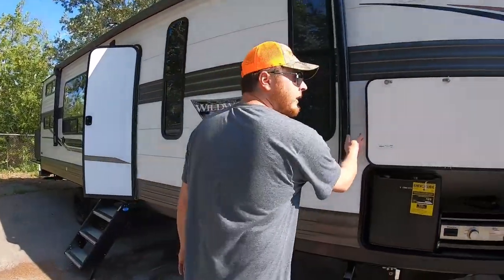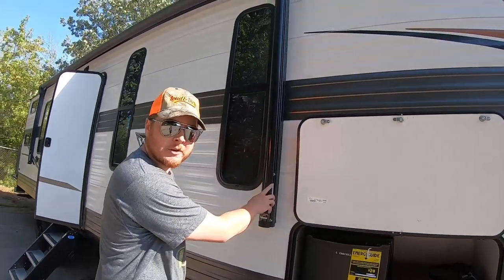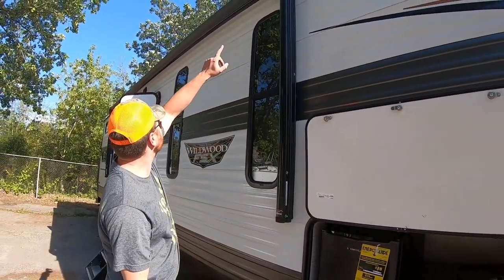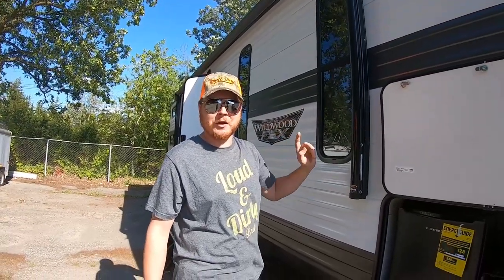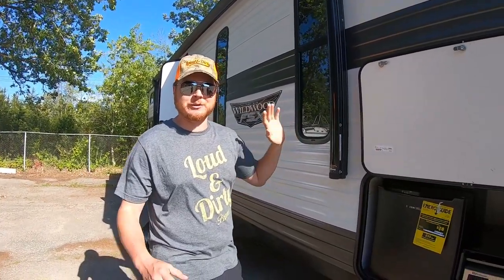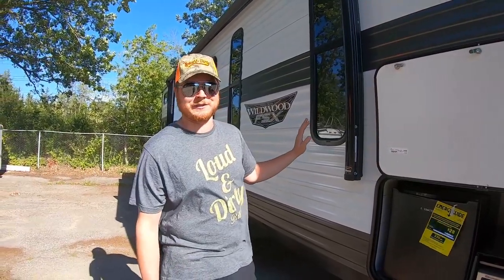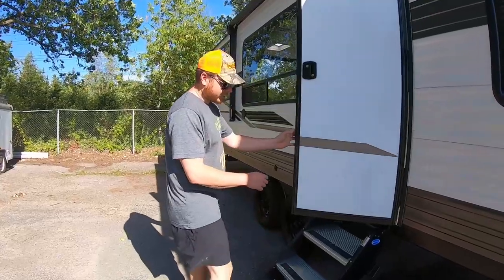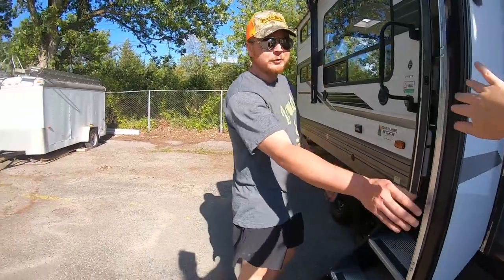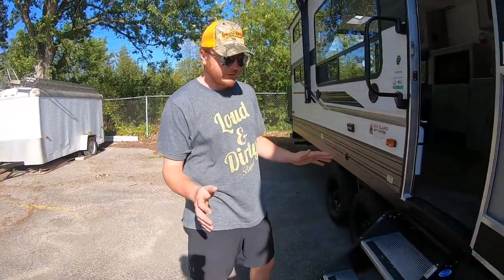There's a power awning that runs off the battery with an LED strip light underneath. I would open it but it's pretty windy right now, and an awning in wind is like a sailboat — I don't want the brand new trailer damaged. These steps are actually really cool; a lot of RVs don't include stairs.